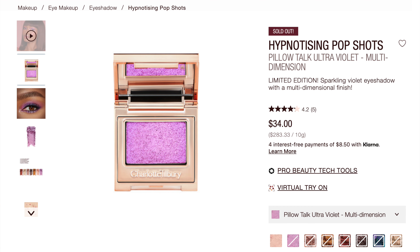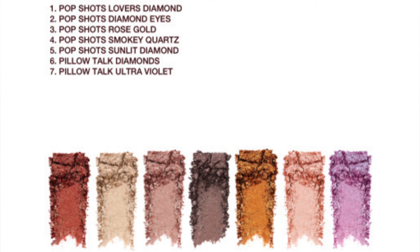These are the brand new two Pillow Talk shades for the Hypnotizing Pop Shots. We have the Pillow Talk Diamonds — this is the Diamonds Dimension — and then the Pillow Talk Ultraviolet, called the Multi-Dimension. I have a couple of comparisons from the original pop shots; I still have all seven but I didn't bring out Smoky Taupe, the Emerald, and Cosmic Rocks because they have nothing to do with these.